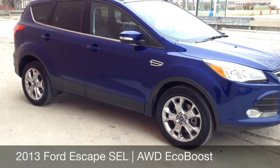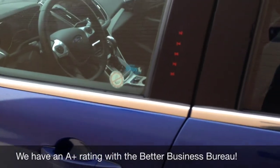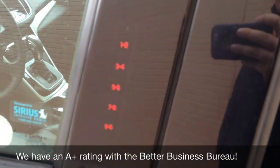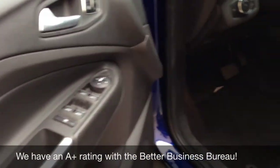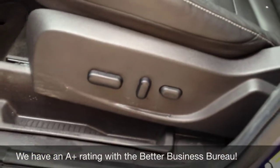I'll show you the inside, then I'll tell you how you can make this vehicle yours. Let's hop on the inside — before we get there, I'll show you the Sirius satellite capable. You have your keypad entry. It does come with power locks, windows, and mirrors, and also memory seat. There's your powered seat.